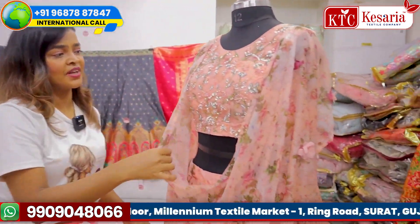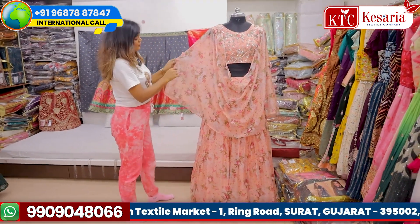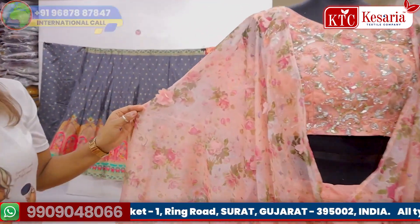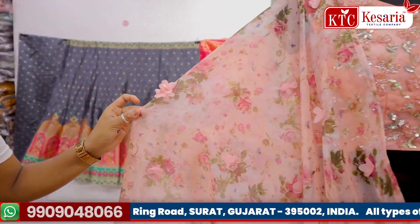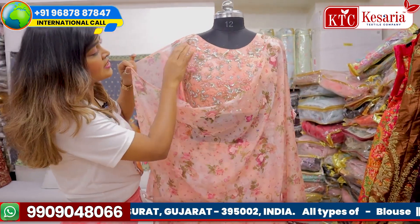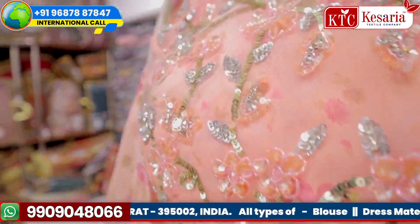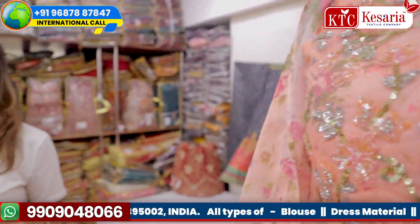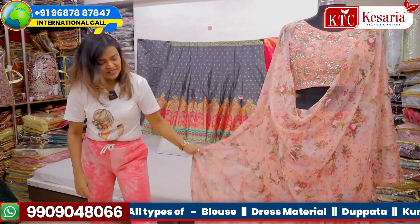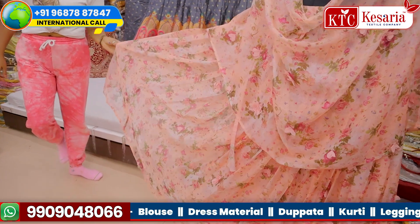The second one shown on the mannequin is again very beautiful. The dupatta has a flower cut-work design. It is made with a special fabric used in this cloth. This is a skirt top, and the blouse again has a beautiful sequence design which is completely finished with very good quality. The design is a flowery print. Again, this is specially for the bride's sister or bridesmaid.